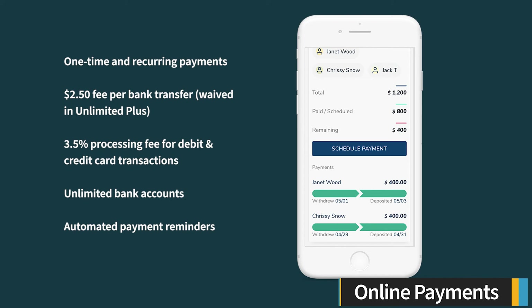Avail allows you to receive payments online, and tenants can set up recurring payment schedules through the online resident portal. Avail charges a $2.50 fee for bank transfers, but this fee is waived in the Unlimited Plus plan. There is also a 3.5% processing fee for debit and credit card transactions. Payments are deposited directly into your bank account, and you can link your properties to different bank accounts, adding an unlimited number of accounts.